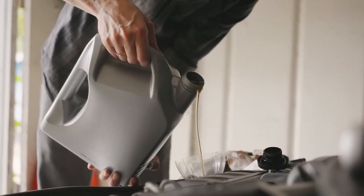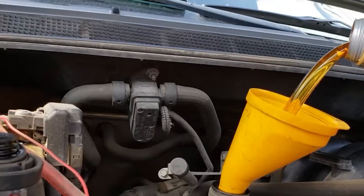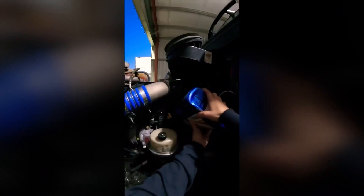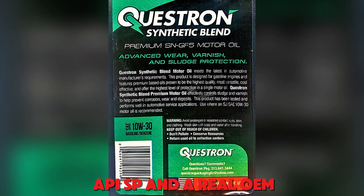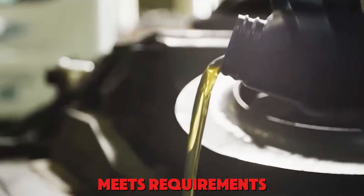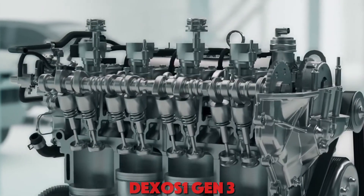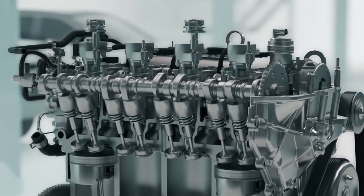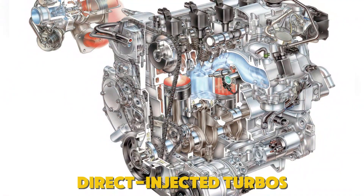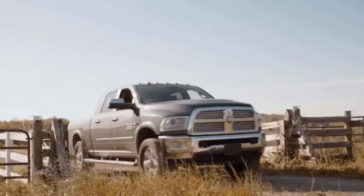Number two on the avoid list: Questron Motor Oil. Low price and big promises. Does Questron actually carry the approvals your engine needs? Flip the bottle. If you don't see API SP and a real OEM approval like a DEXOS-1 Gen3 license number, you're flying blind. 'Meets requirements' isn't the same as 'approved.' Approvals mean the oil passed specific test sequences. DEXOS-1 Gen3 enforces tough hurdles like Sequence IVB for timing chain wear and Sequence VX for LSPI events in direct-injected turbos. Without those, you risk thin films, chain stretch, and detonation under low-speed, high-load pulls.